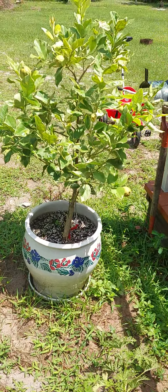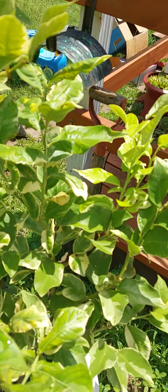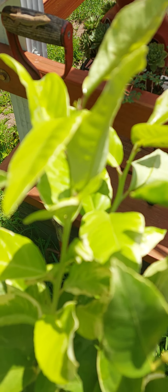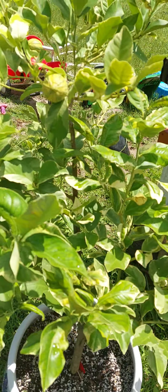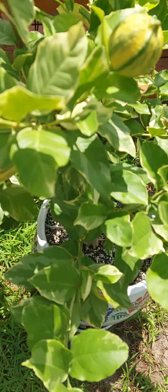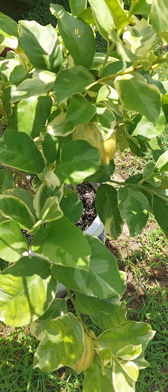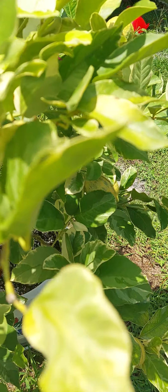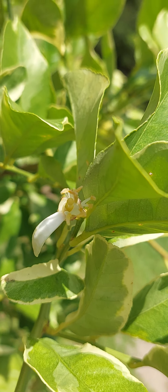We got the July update here. We still got some new growth coming up this branch and that branch behind it, a couple other branches are new. We got some nice looking lemons on there, and we had a flower over here the last couple days.